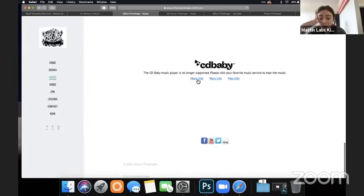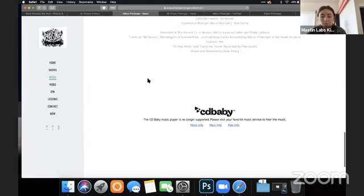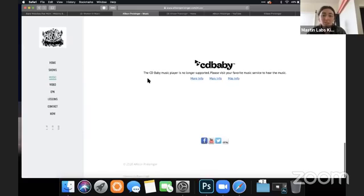It looks like there used to be a player of some kind on her site. I would go through and remove anything that's not working anymore. This is confusing to me, so I would just delete the CD Baby thing. When you're going through your pages, make sure all the technology is working and remove anything that isn't.